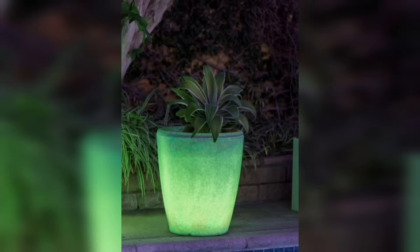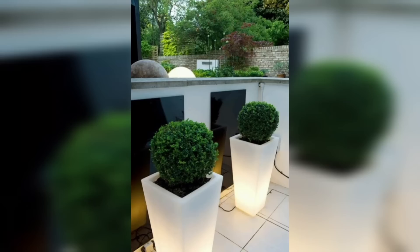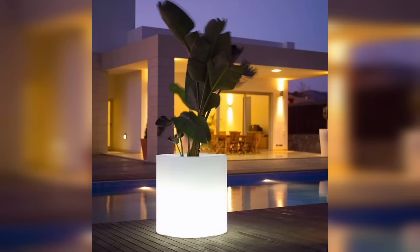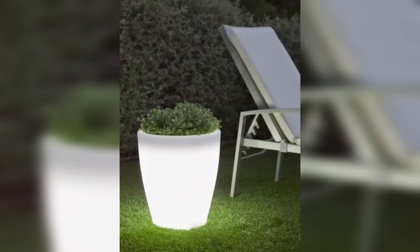These contemporary planters incorporate built-in LED lights that can be customized to emit different colors or even changed dynamically. You can set them to match your mood or the theme of an event. The LED lights gently illuminate the plants, creating a stunning visual display that adds an artistic flair to any setting.